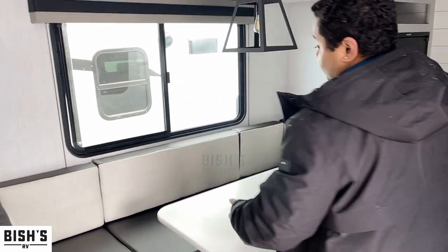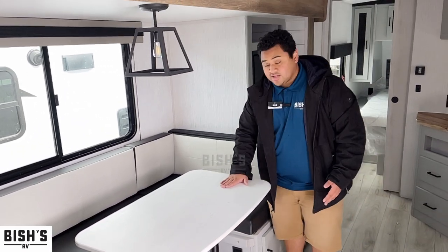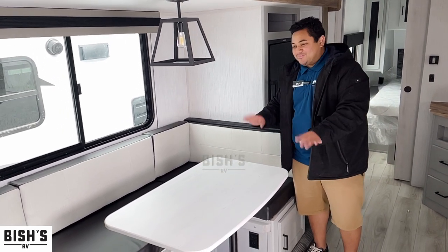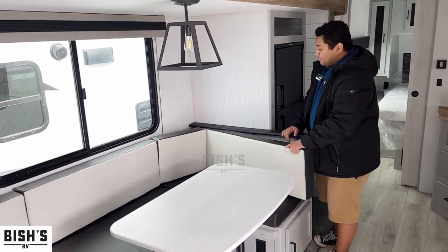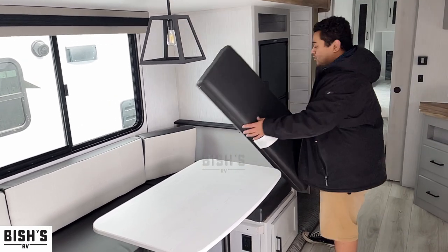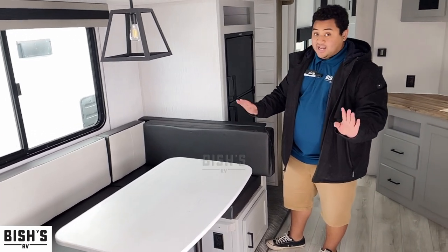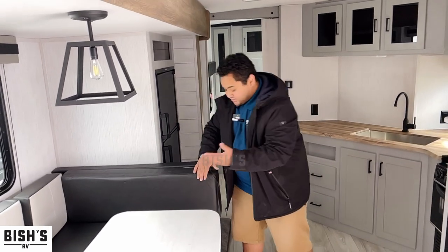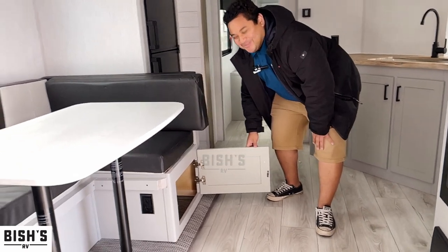Stepping outside the bunk room, you got your U-shaped dinette, which is quite nice. This does convert into a sleeping space, which is really nice — you can grab the pillows and put them on there. Another cool thing is that these pillows right here are actually reversible. So if you don't like the white, you can turn them around and get the darker look, making it the space you want it to be. There's also storage underneath here, which is quite nice.